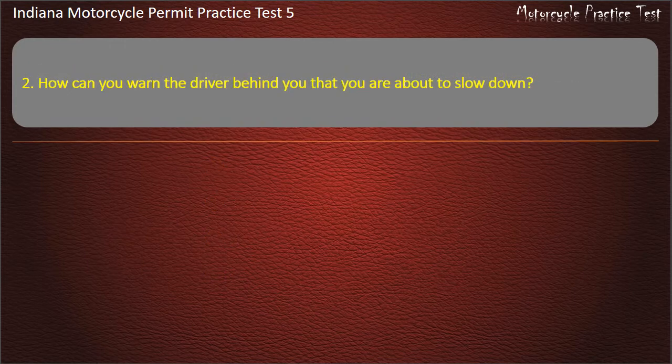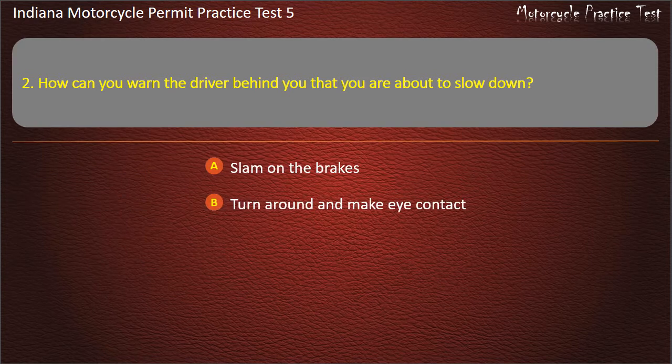Question 2: How can you warn the driver behind you that you are about to slow down? Options: Slam on the brakes, turn around and make eye contact, wave your arms, flash your brake light. Answer: Flash your brake light.